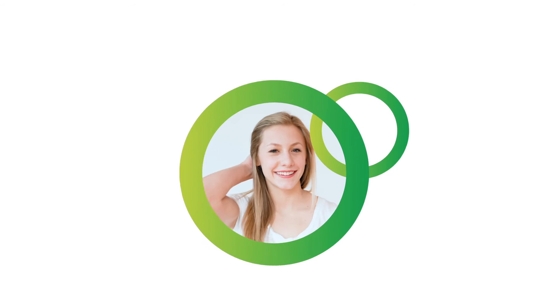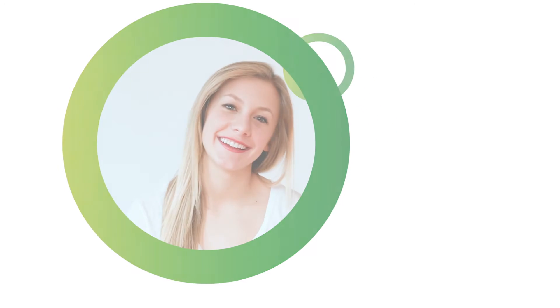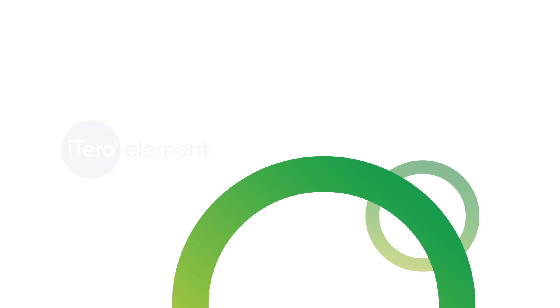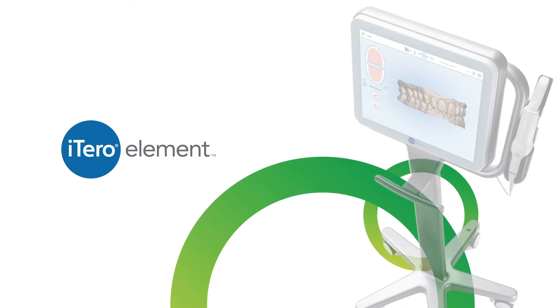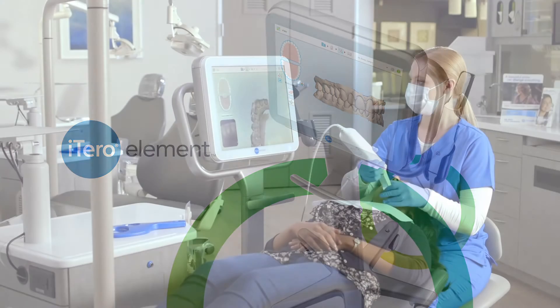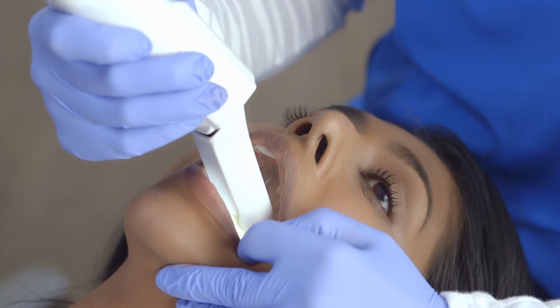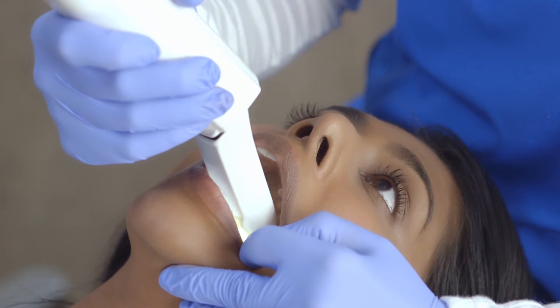Every smile tells a story and every story creates an impression. That's why we've invested in the latest digital imaging technology. In just a couple of minutes, our iTero Element scanner can capture an incredibly accurate digital impression of your teeth.